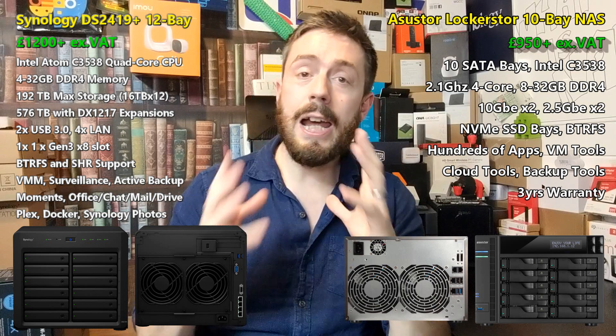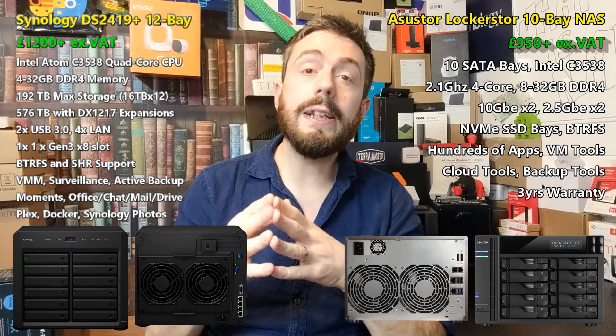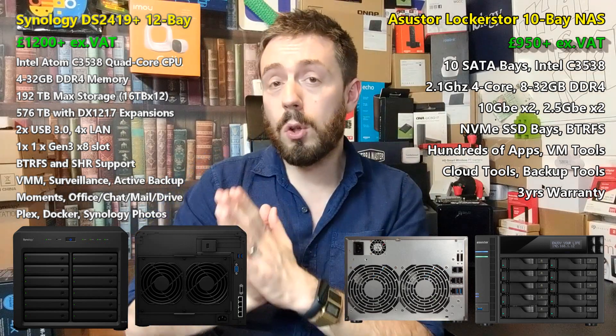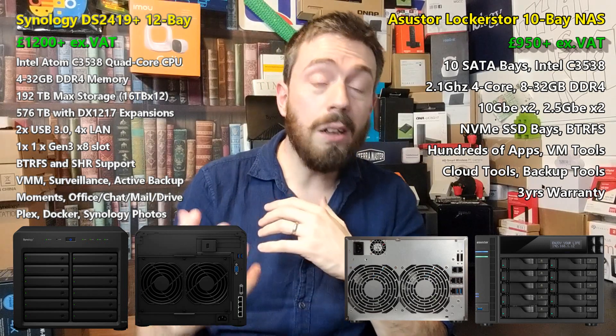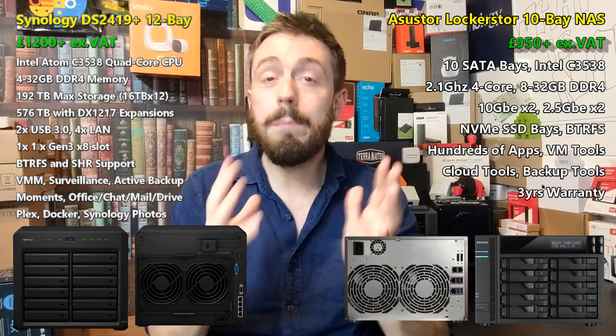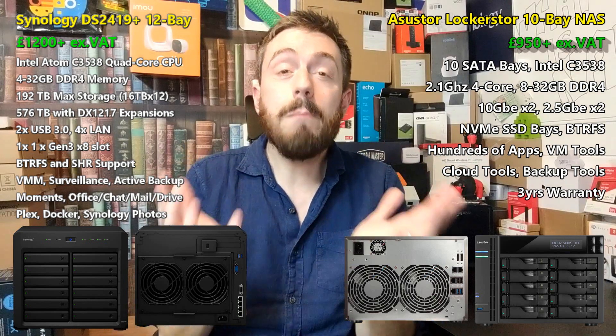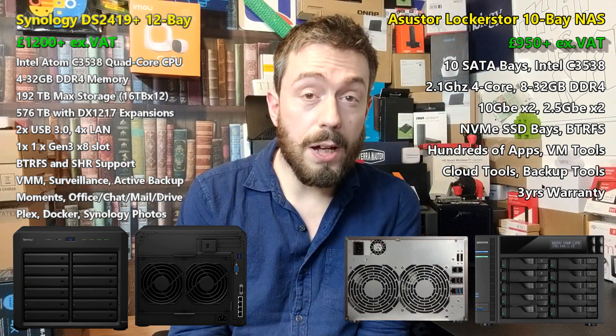I narrowed it down to either the DS1819 or the DS2419, and I've erred on the side of the 2419 Plus. It's worth mentioning that if you are looking at the 8 bay from Synology, either one of those two NASes, this comparison will work for you in most ways. So let's talk about hardware first.